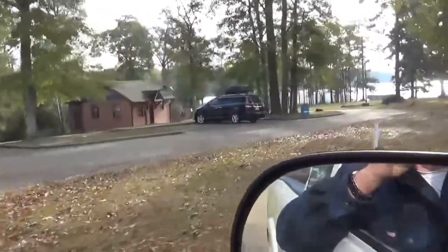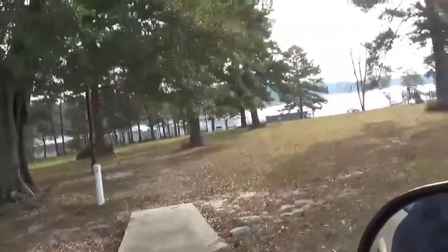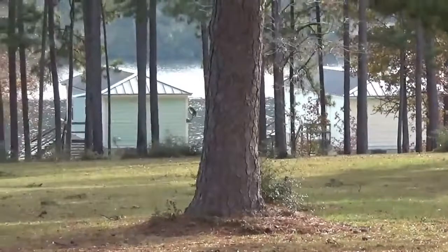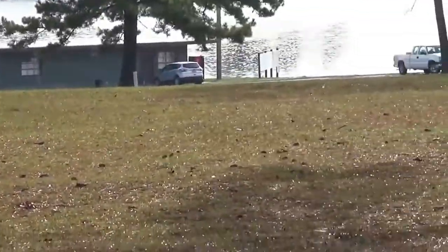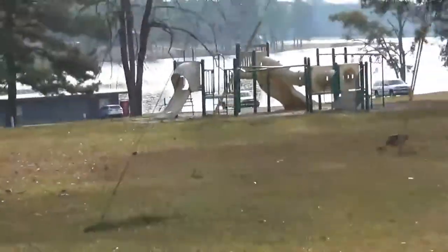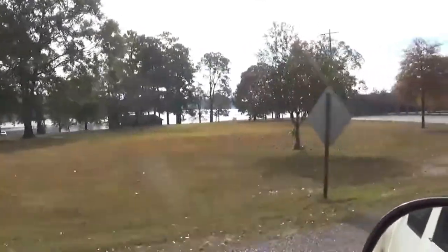We'll see the boat ramps and where the children are allowed to play — they have a playground for the children. We'll also see that they have some houses right on the water down here. As you can see, these houses are right on the water — basically stuck out in the lake. You can't get any closer to the lake than this. There are also a couple of places for kids to play down here.